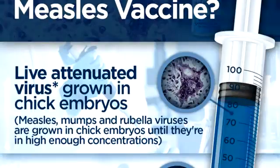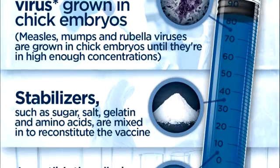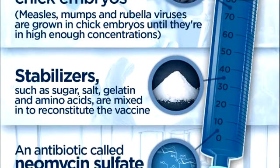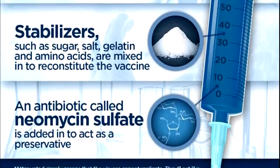You have to think of it as being just enough virus needed to trigger an immune response. Then there's salt, sugar, vitamins, and gelatin — they're all used as stabilizers to keep the vaccine together. And there's also what's called neomycin, which is basically used to preserve the vaccine.